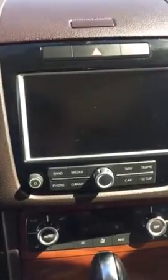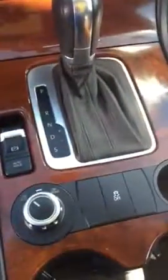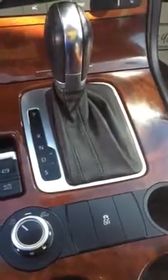Touaregs are also kind of usable as off-road vehicles if you want. It even gives you the option right here for on-road, or you can just flip it over into off-road. It changes the suspension a little bit for you just to make sure that it's a more comfortable ride.